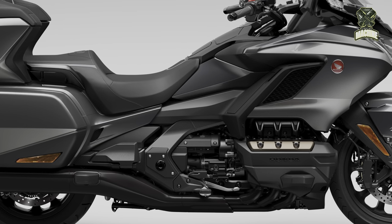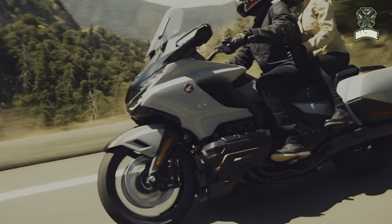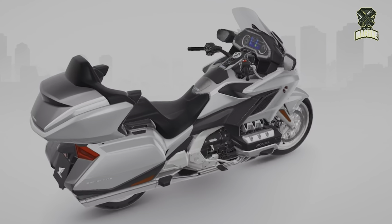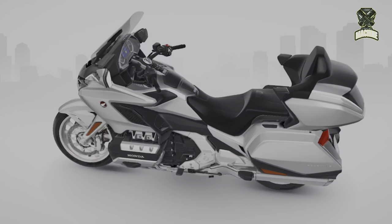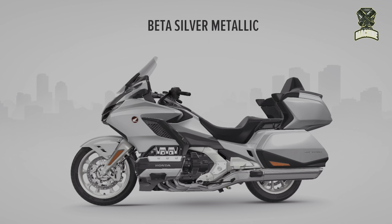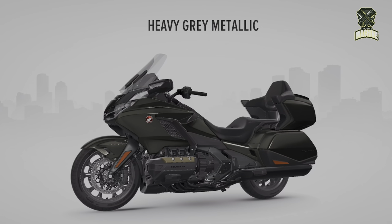Meanwhile, the maximum torque reaches 170 Nm at 4,500 rpm. Honda is presenting three color variants for the 2024 model: heavy gray metallic with graphite black detailing and bronze engine covers, pearl glare white with new graphite black detailing, and beta silver metallic slash iridium gray metallic.